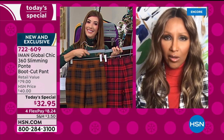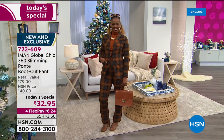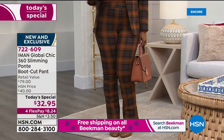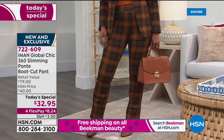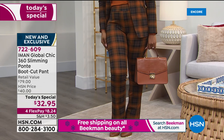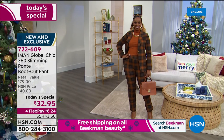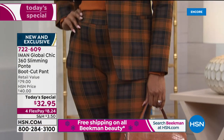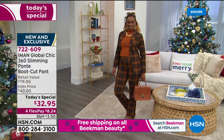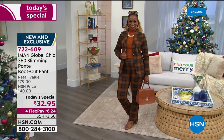Plaid is a heritage print. What does that mean in fashion? It means it's not trendy — it's a classic. It never goes out of style. There are brands like Burberry that are built entirely on plaids. So this is going to bring you chic elegance, whether you pair it with a moto jacket when you're in your twenties — that's what I love about it. Plaid on plaid, to me, is very chic.